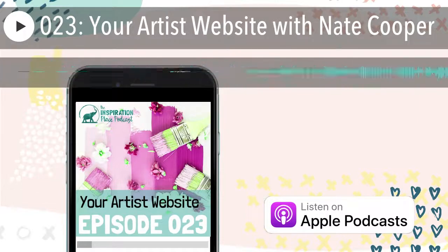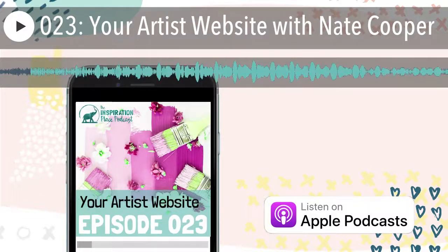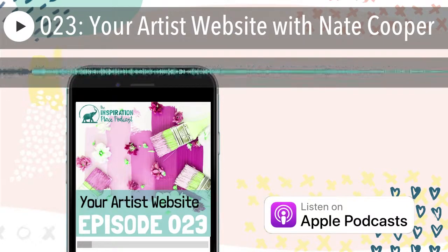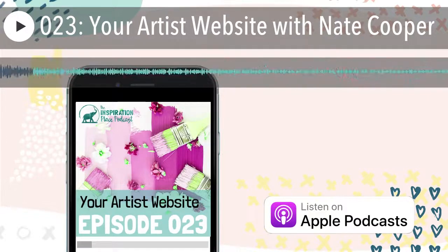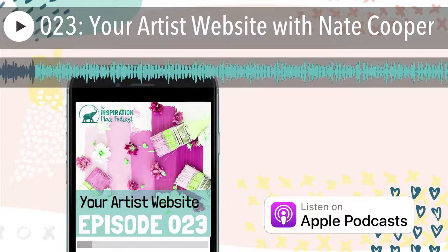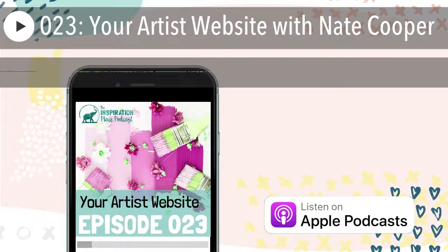Thanks for having me, Miriam. All right, Nate. So like I was saying before, the reason I invited you is because I asked my Facebook group what they wanted to learn about, and so many of them said websites. So by the way, if you want to join my free group, all you have to do is go to shulmanart.com forward slash group because I'm always listening to what questions are being asked in there. Thank you so much for joining me because this is an important topic, and you are my go-to person whenever I have a question about my website.